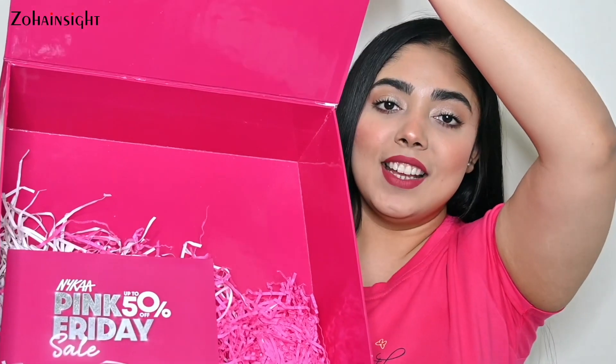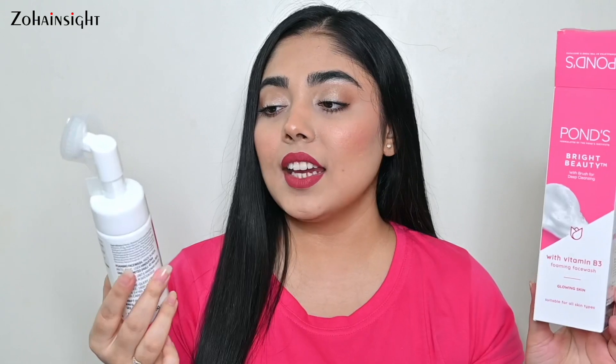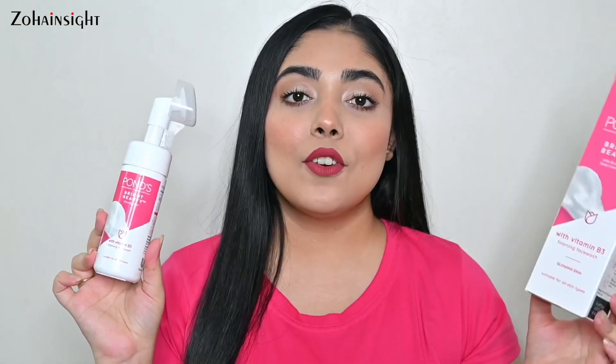Here is the inside look if you want to see, and here is a little message from them — Nykaa Pink Friday sale up to 50% off. Now let me show you the skincare bit first. This is Pond's Bright Beauty with Vitamin B3 Foaming Face Wash for glowing skin. It is a foaming cleanser. I enjoy foaming cleansers because I have combination skin and they are very gentle, especially in winters when skin feels a little sensitive. I'm quite excited to try this out. Purchase links are in the description box, so don't forget to check.